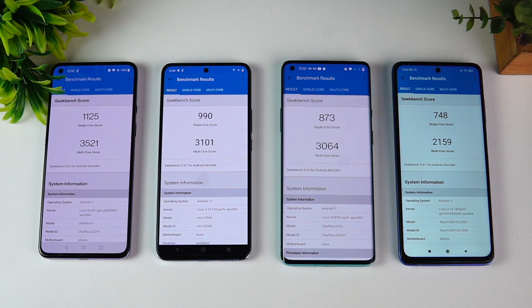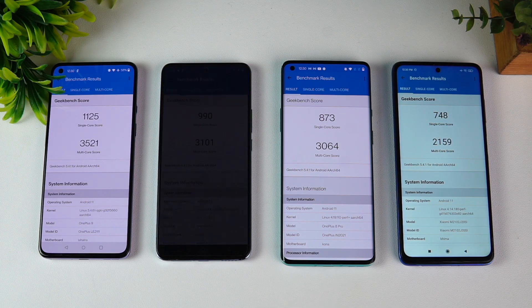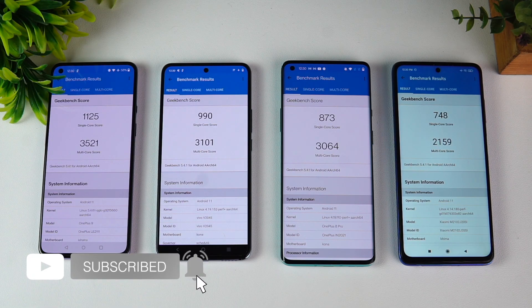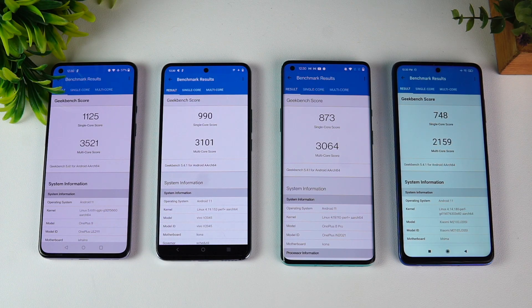That was the benchmark for these four processors: Qualcomm Snapdragon 888 versus 870 versus 865 versus 860. This should give you an idea about the relative performance. Keep in mind that performance also depends on software optimization. Hope you enjoyed watching — do hit that like button and also hit the red subscribe button for more videos. Thanks for watching, hope to see you in the next video. Have a great day!